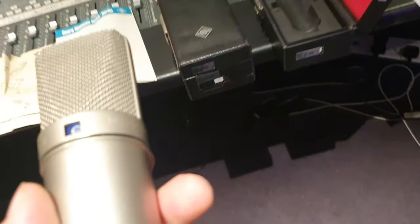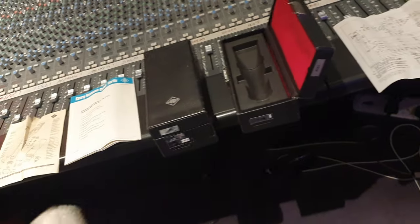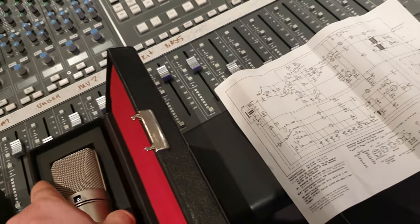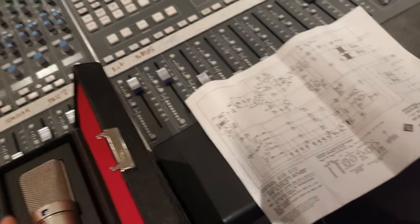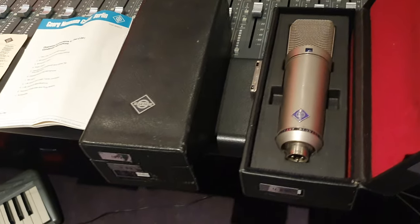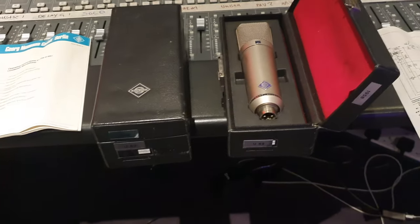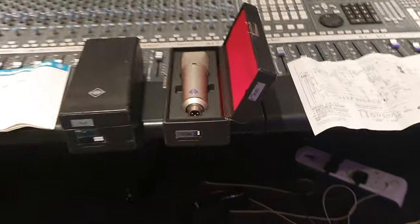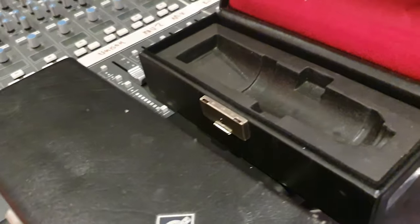These are thought of as a superior mic to the U87 for recording far-distant sounds, like room mics, and maintaining resolution. Everyone I could find anywhere on the internet that had U87s and U89s have all said, universally, unanimously, the U89 is a better mic. Wow! We just got these in from a television and film studio in Kent — one of the big counties here in England.